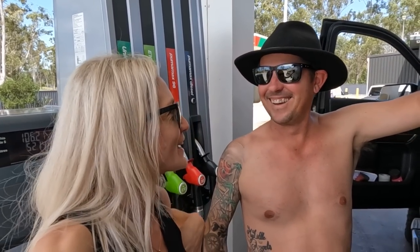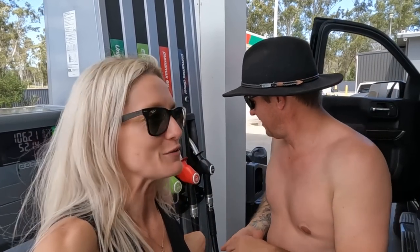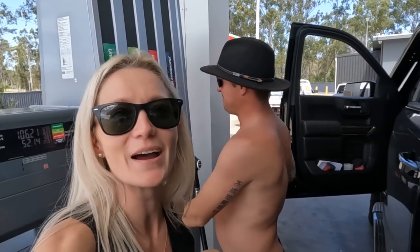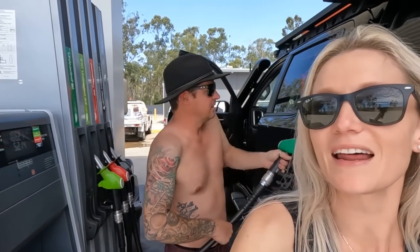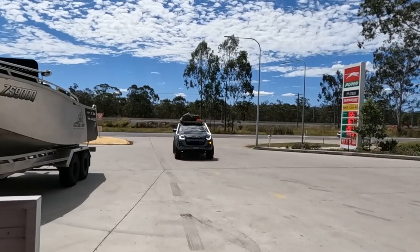I get exactly 350.3 kilometres out of a full tank towing that thing. I did say let's stop and get fuel, but he said no, he had to see exactly what he'd get out of the tank. He pushed it a bit too far and bled her dry, but now we know. Won't do that again. Rescue vehicle!